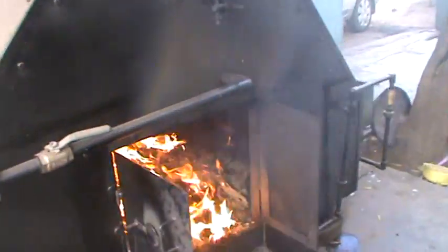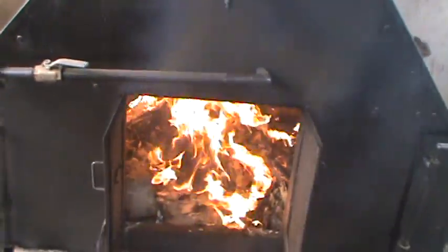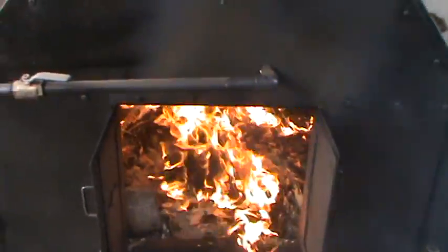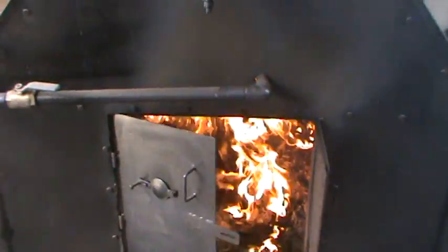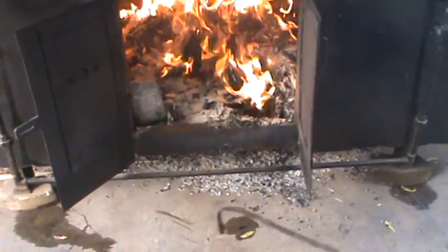Here is the boiler — this is the water tube boiler, gyro type. It has 150 square feet of heating surface and produces 400 kilograms of steam per hour. We can see the burning fuel — any biomass can be burned.